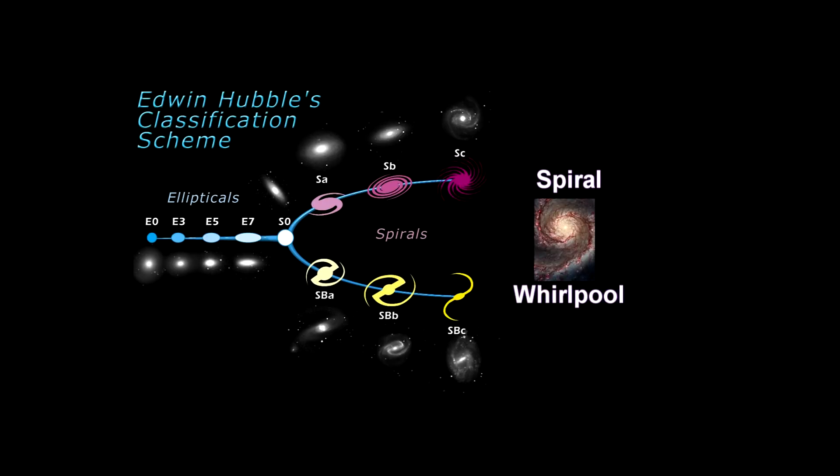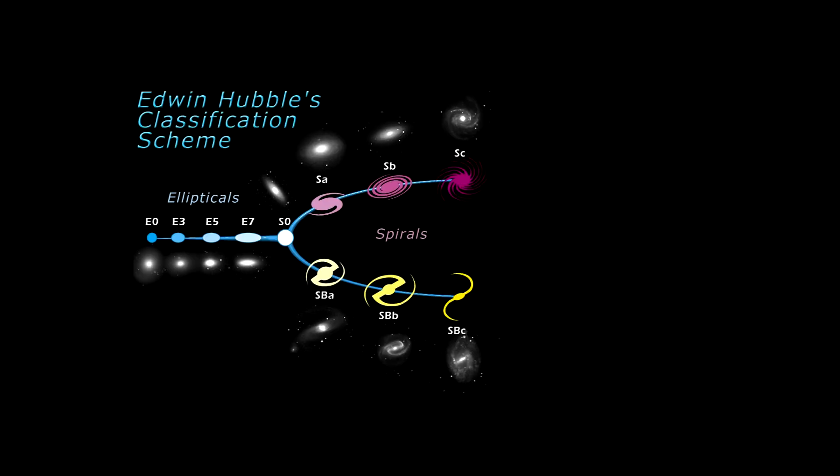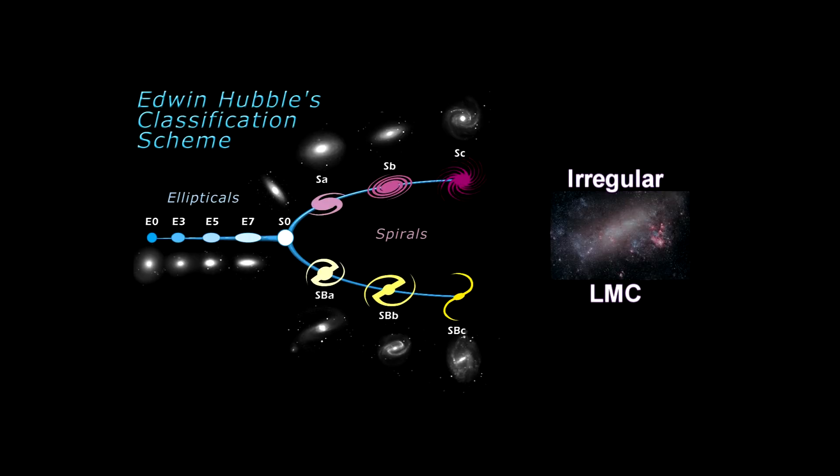Spiral galaxies consist of a flattened disk with stars forming a spiral structure, and a central concentration of stars known as the bulge, like the Whirlpool Galaxy. They are given the symbol S, or SB if it has a bar core, like the Milky Way. Lenticular galaxies also consist of a bright central bulge surrounded by an extended disk-like structure, but unlike spiral galaxies, the disks of lenticular galaxies have no visible spiral structure and are not actively forming stars in any significant quantity. These broad classes can be extended to enable finer distinctions of appearance and to encompass other types of galaxies, such as irregular galaxies, which have no obvious regular structure, either disk-like or ellipsoidal.